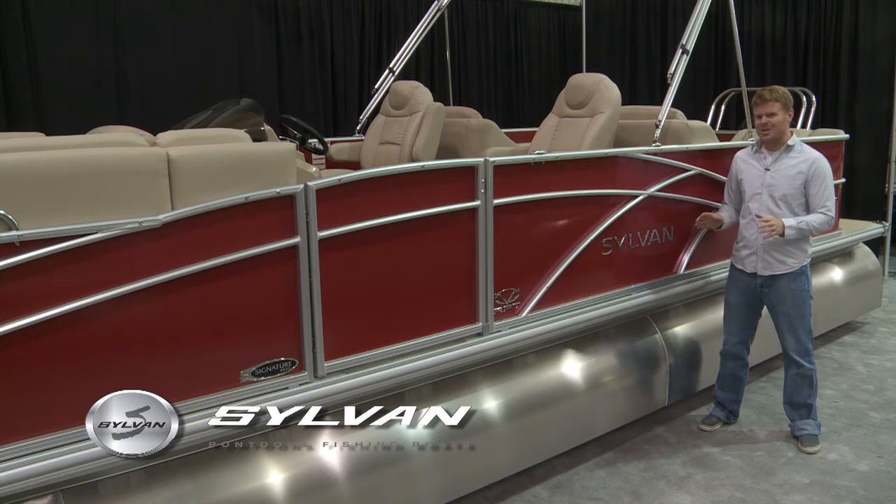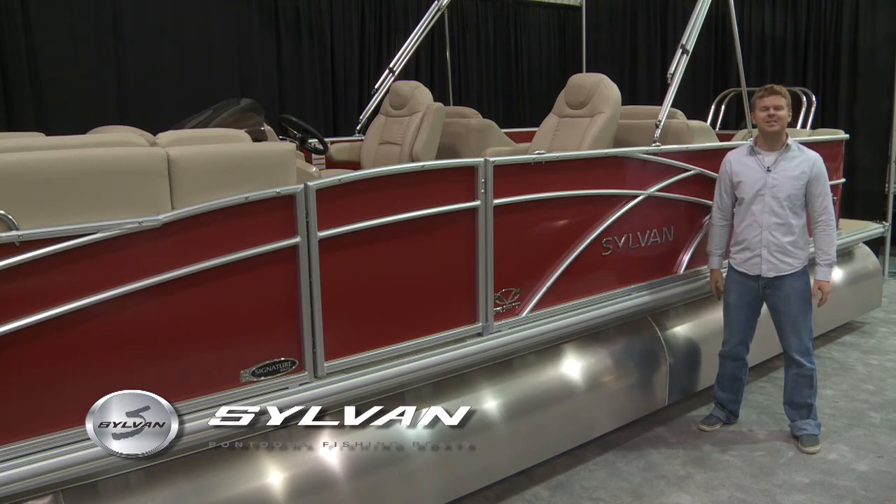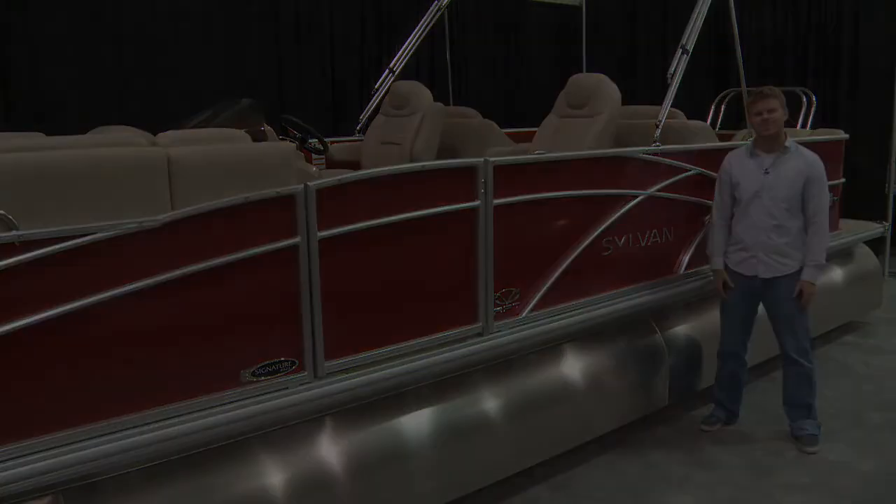A popular option on this model are the RPT pontoons, or Revolutionary Planning Technology. These pontoons are built to fly, so you'll look great and go fast. It has premium quality, premium features, and it's found only on a Sylvans Signature Pontoon. Keep in tune.